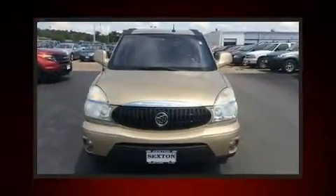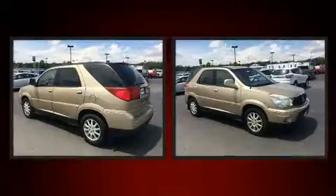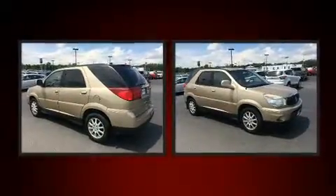Take command of the road in the 2006 Buick Rendezvous. It features an automatic transmission, front-wheel drive, and a 3.5-liter six-cylinder engine.